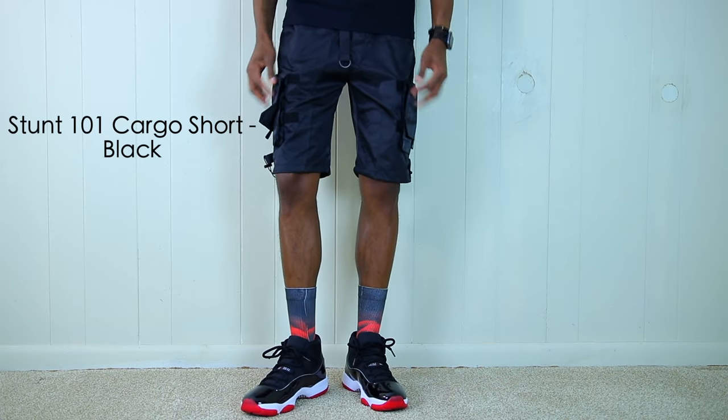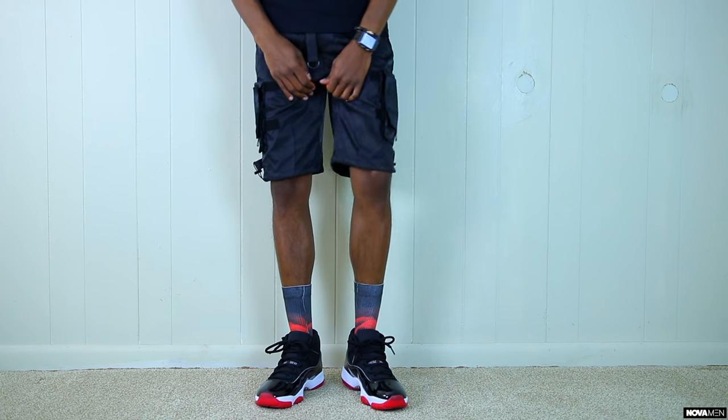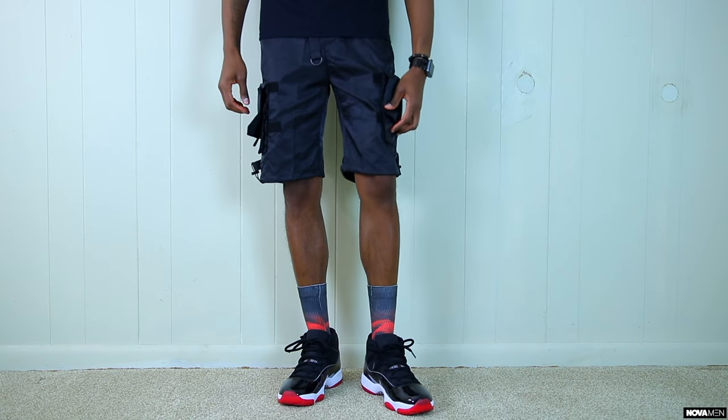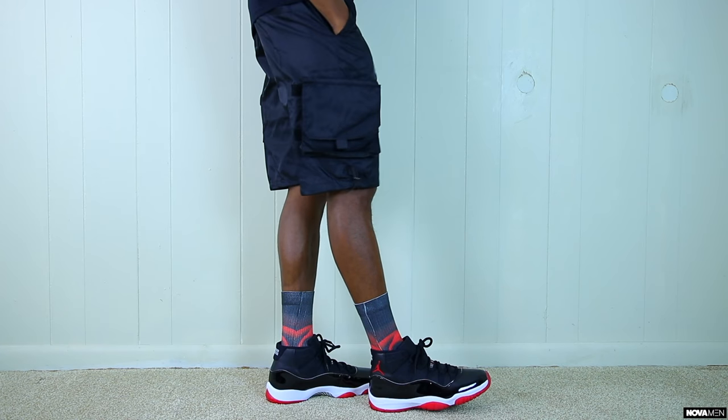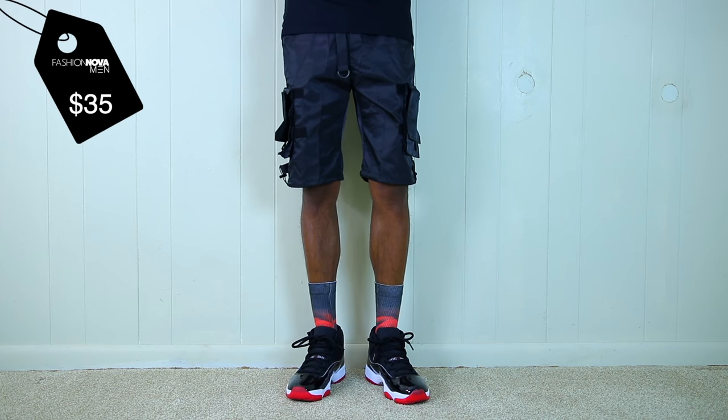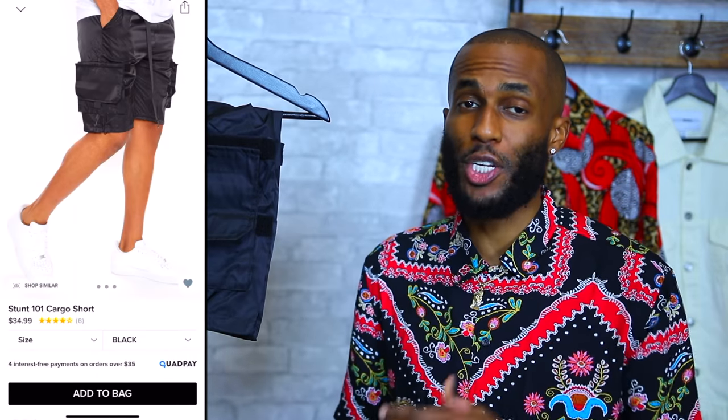Up next, we have the Stunt 101 cargo shorts in all black. These are a little bit different than what I would typically get, but I like the way they look and different is always good in my book. We have the all black cargo shorts in that shiny vinyl looking material. The cargo pockets on these are very different — they're attached by Velcro and could come off, but I think it's a dope look. These shorts are perfect for that spring summertime vibe. The Stunt 101 cargo shorts are only going to run you $35. I see these as a leisure short, going on a date, or just hanging out with friends. Fashion Nova Men has them in different colors.